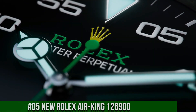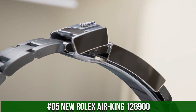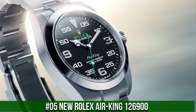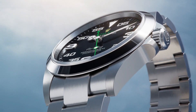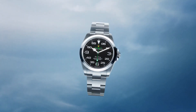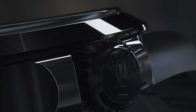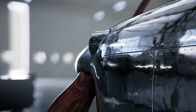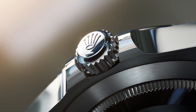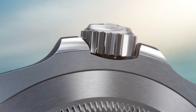Number 5: New Rolex Air King 126900. 40mm, water resistance 100m, Oystersteel. With its 40mm case in Oystersteel, solid link Oyster bracelet, and distinctive black dial, the Air King perpetuates the aeronautical heritage of the original Rolex Oyster. The new generation Air King is equipped with caliber 3230, a movement entirely developed at the forefront of watchmaking technology. This self-winding mechanical movement led to the filing of several patents and offers outstanding performance in terms of precision.